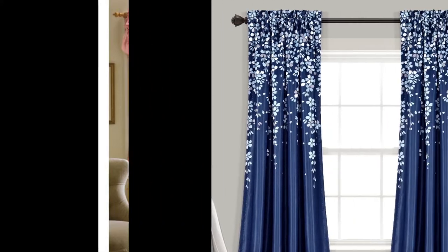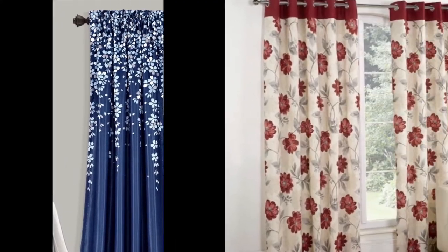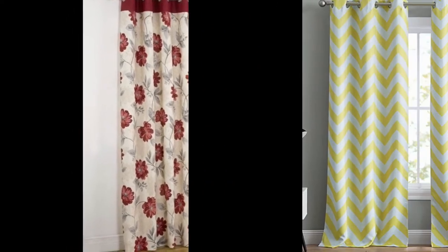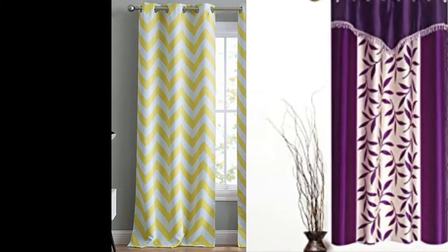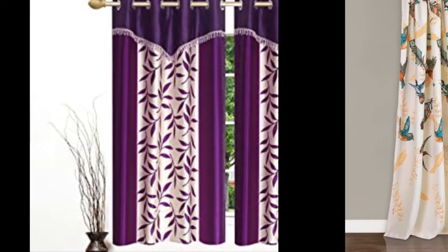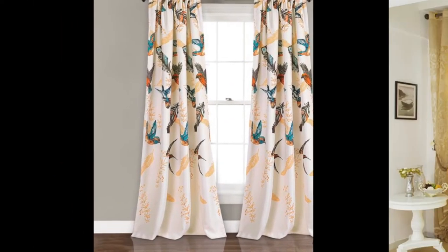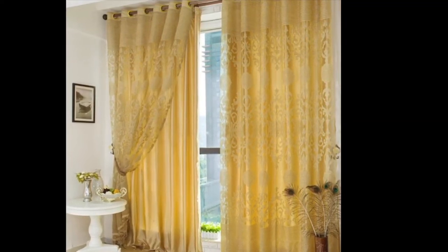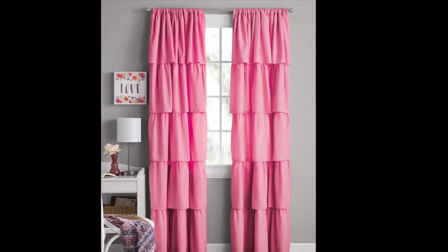Window treatment might be the last thing you think about when designing your space, but they are the finishing touch that every room needs. When it comes to curtains for living rooms, the options are endless. It's surprising how important window treatments are in the interior design of a room. A space without shades or curtains just does not look complete, and as soon as you add this last detail, everything suddenly falls into place.